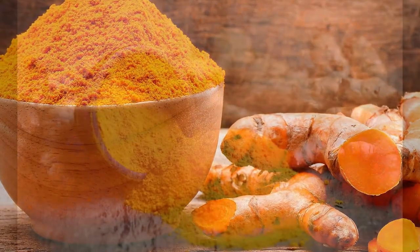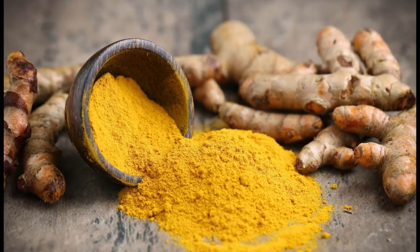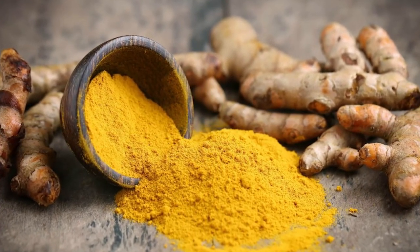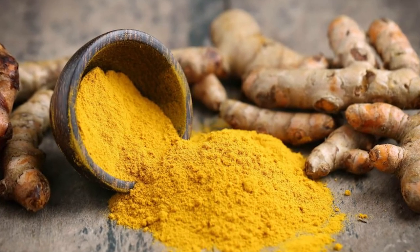To use it, toss with roasted vegetables like cauliflower, onions, and carrots, or add to rice or soups. Some people take a turmeric supplement to get the benefits.